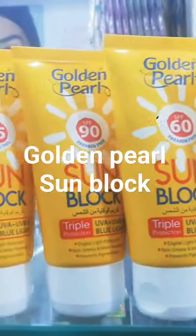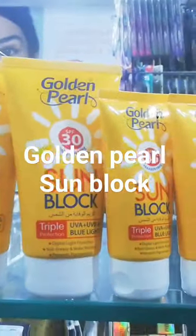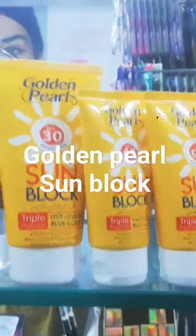This is SPF 30. It has two sizes, very high sunblock. It is not tinted. It is a very good sunblock.